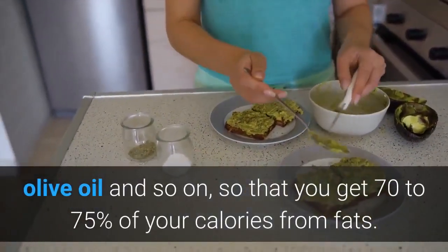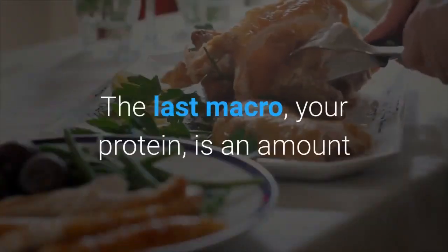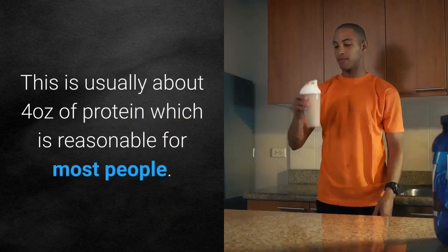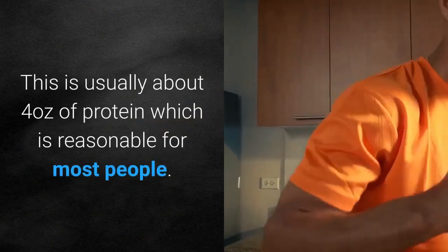You should get 70-75% of your calories from fats. The last macro, your protein, is an amount where you need to get about 25% of your calories from — usually about 4 ounces of protein, which is reasonable for most people.